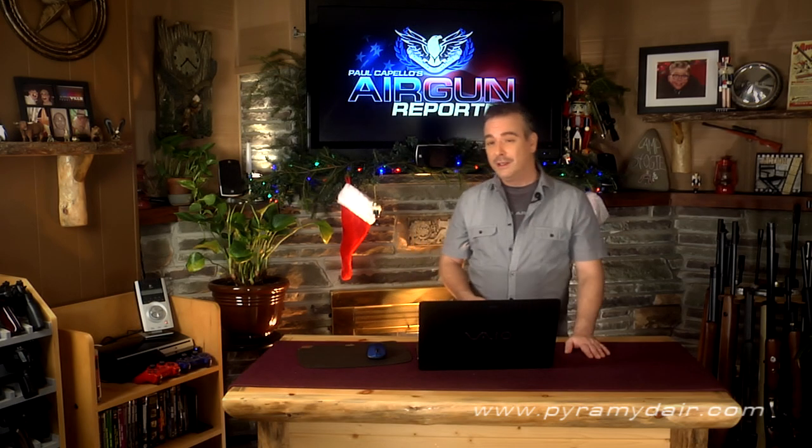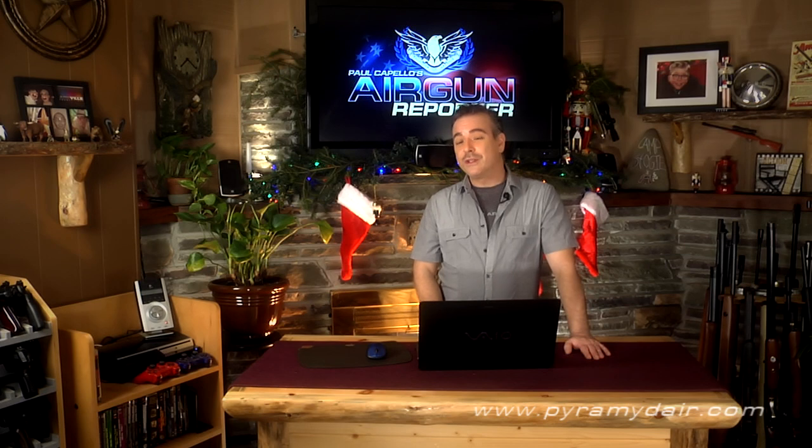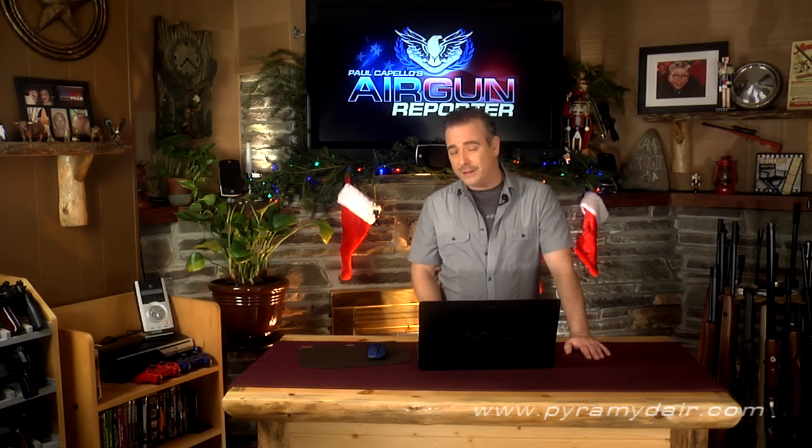Remember folks, the most important thing about the holiday season — and all seasons — no matter what your beliefs are, is to be kind to one another. The very best gift you can give to someone doesn't come in a fancy colorful box and it doesn't cost a penny — it comes from right inside here. For Airgun Reporter, warmest wishes and peace to all of you this holiday season. Until next time, shoot safe and have fun.